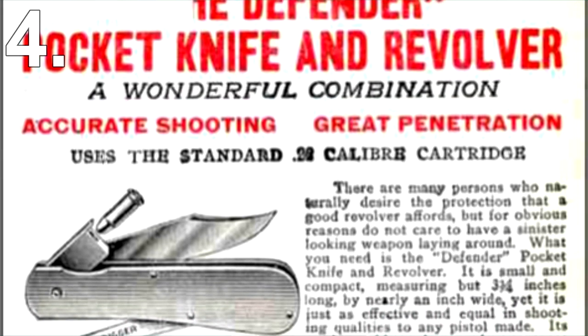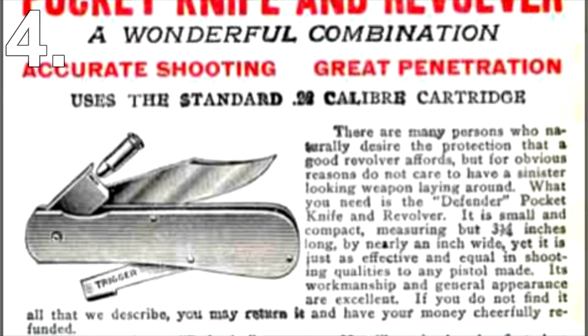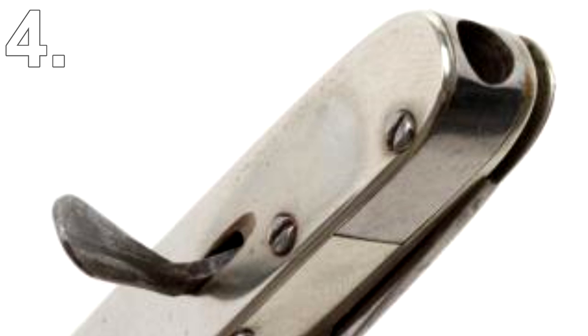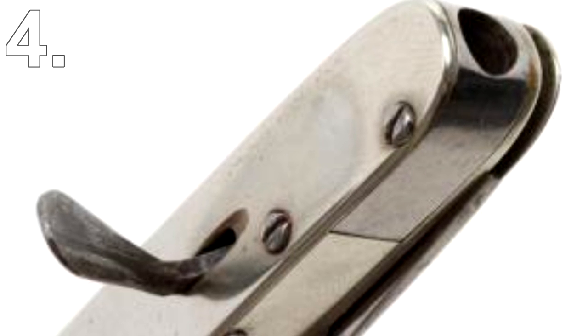A US company also created a pocket knife pistol called the Defender. This gun could be loaded with .22 caliber bullets and was sold for $5 — in today's money that's the equivalent of about 70 bucks.